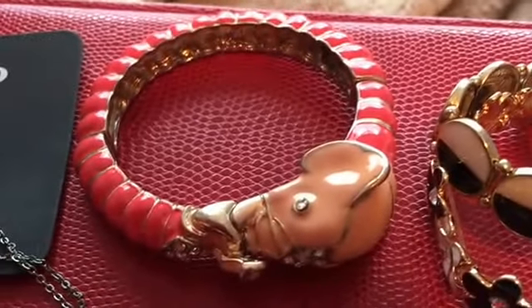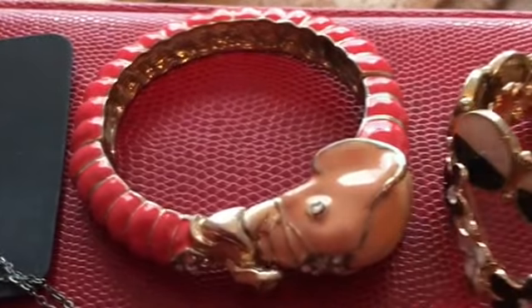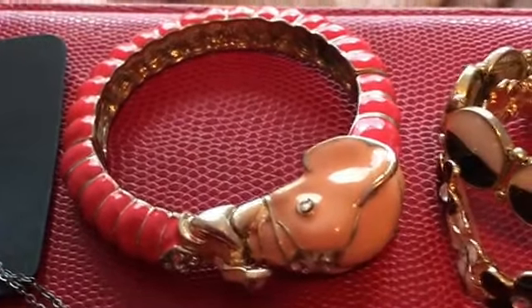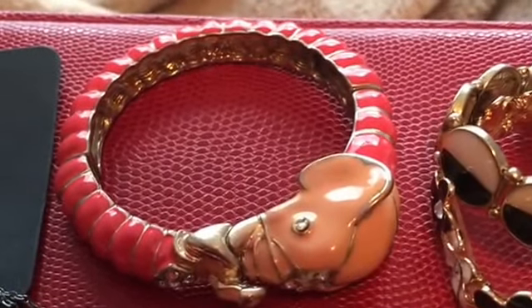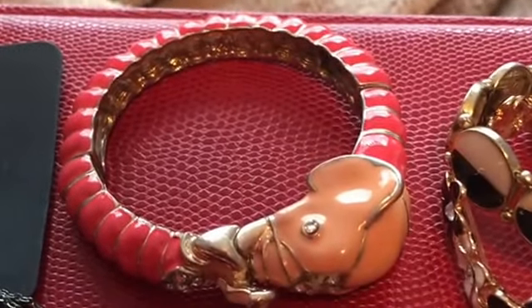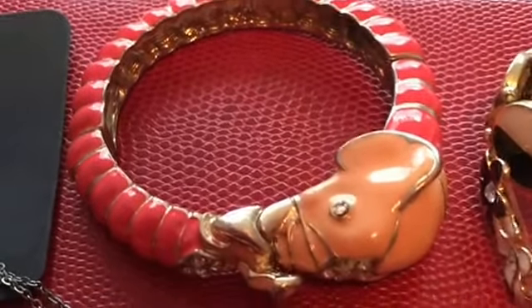Most of you probably don't know — I'm obsessed with elephants, so I saw this and I just grabbed it and bought it. I want to say this is one of the only pieces that was not on sale, but I didn't mind. I thought it was cute.